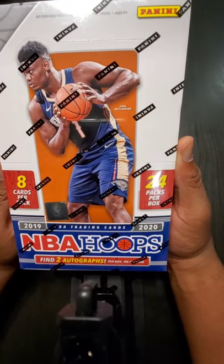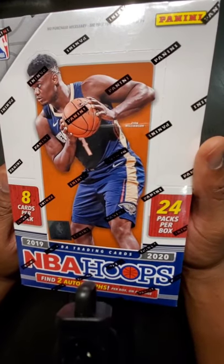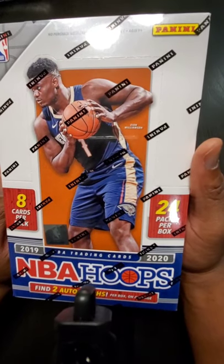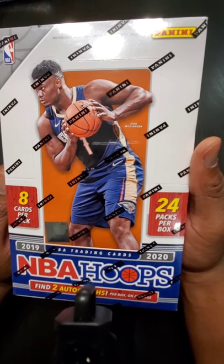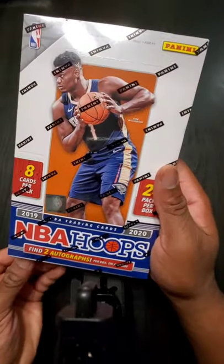Just picked up the 2019-2020 NBA Hoops with Zion Williamson on the cover. Very excited for this unveiling. Hopefully I got a Zion Williamson, a Ja Morant, an RJ Barrett out of this, or something just really nice and cool. Let's open this bad boy up.